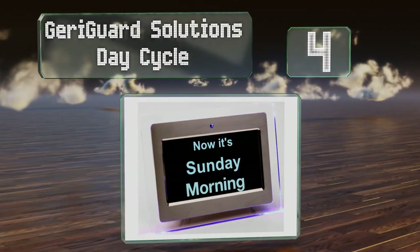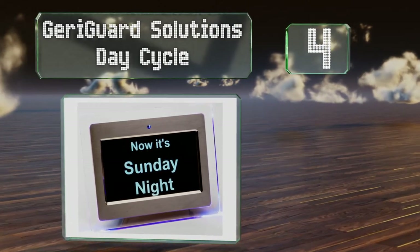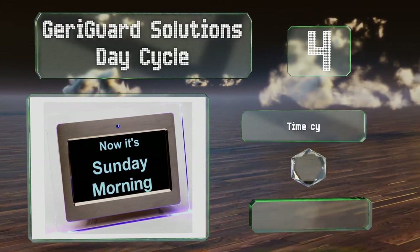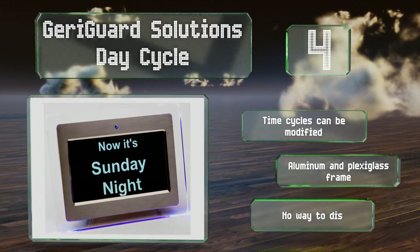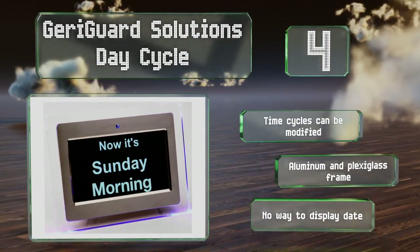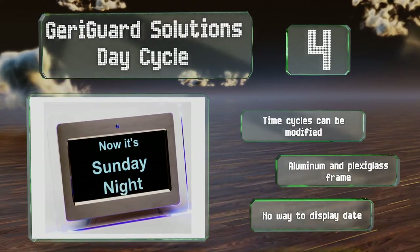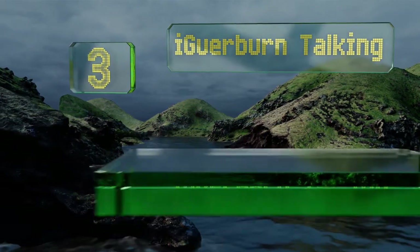At number four, when it comes to memory impairment, sometimes simpler is better — and that's what makes the Jerry Guard Solutions Day Cycle so useful. Instead of showing the exact time or AM and PM, it tells only the day of the week and the period of the day, which is divided into four cycles. The time cycles can be modified and it's equipped with an aluminum and plexiglass frame, however there's no way to display the date.